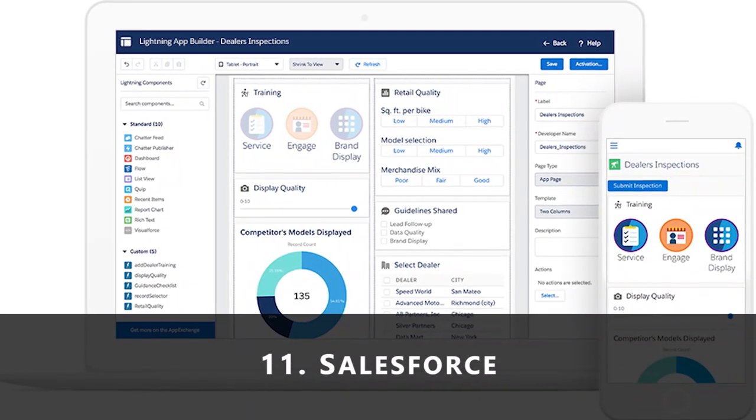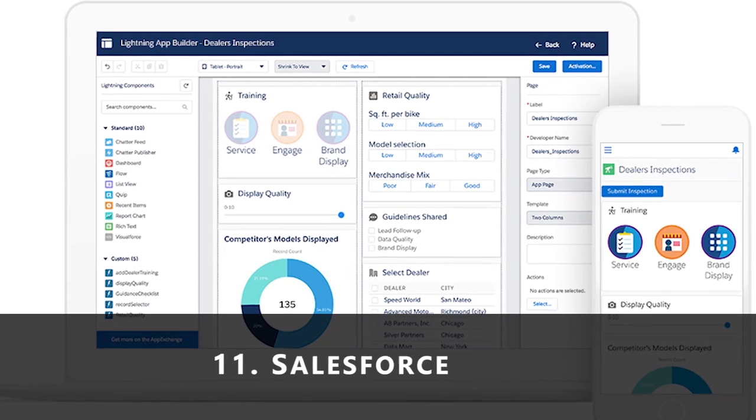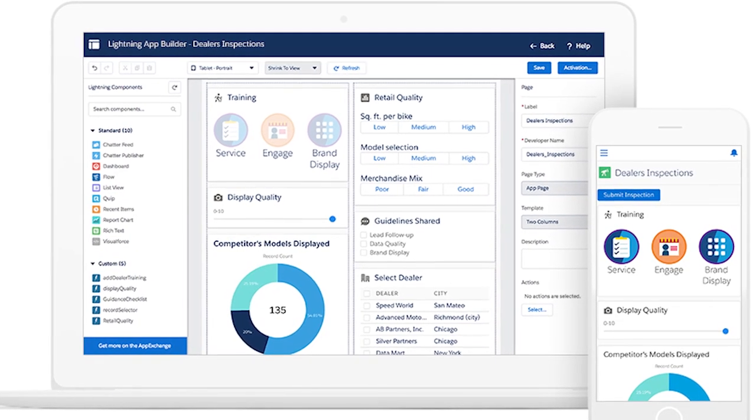11. Salesforce. Salesforce is an app that allows you to track and manage customer profiles across departments, develop personalized marketing plans, respond to customer issues, and more.